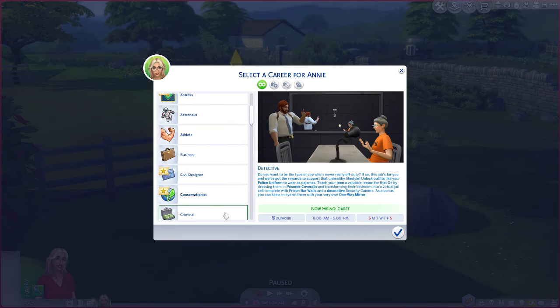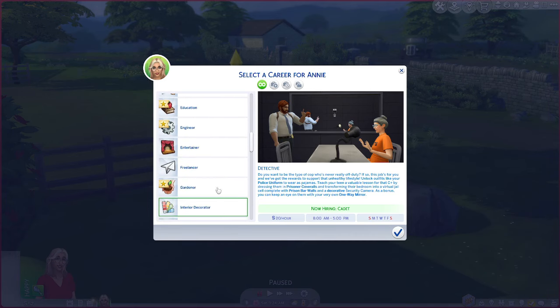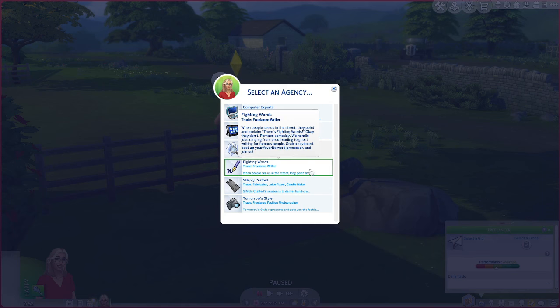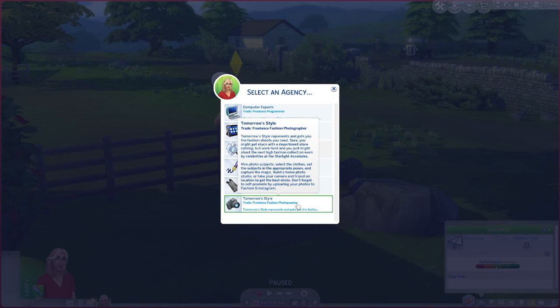So we need to go to freelance — here we go. Select a trade: we want to be Tomorrow's Style, which is a freelance fashion photographer. We can hire people, select their clothes, and take pictures. That actually sounds like fun!